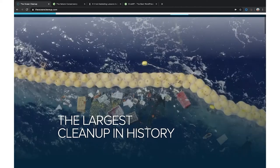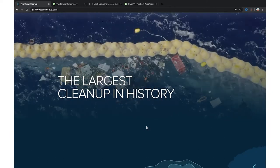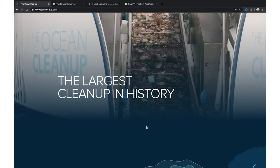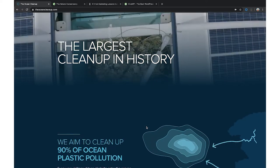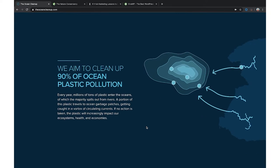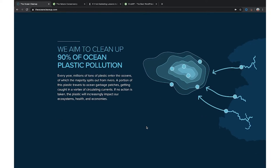They have a live video going on, which is super engaging — not just a bunch of text where you're like, I know there's pollution in the ocean, but do I need to read all this? It's showing you, which is a major effect. Then it goes into what their mission is: to clean up 90% of ocean plastic pollution.